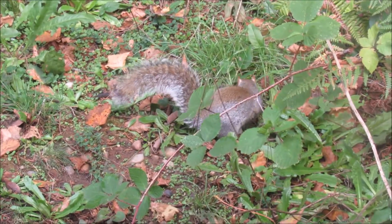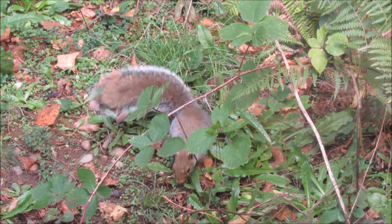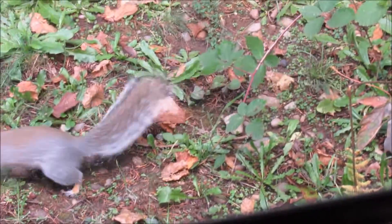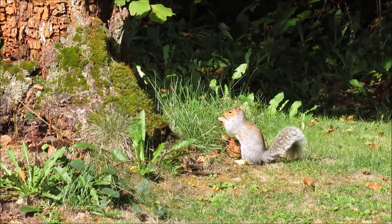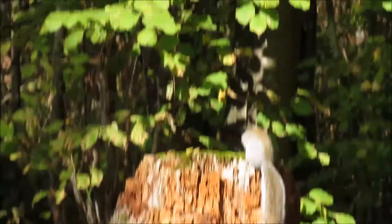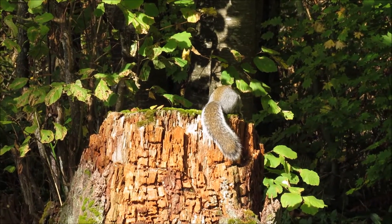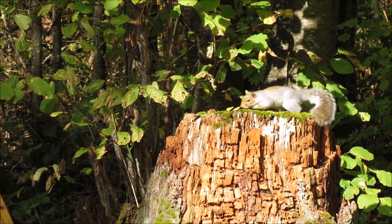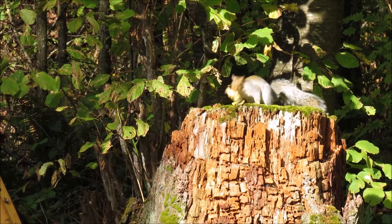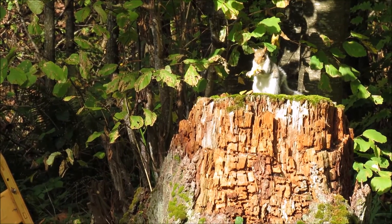Recently the squirrels in our backyard have been hunting for nuts to store for winter, and that got us thinking — maybe we should do some stocking up too. But it's a jungle out there and the competition's tough.